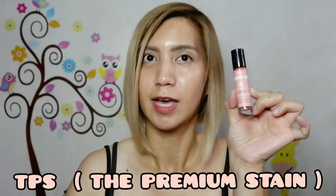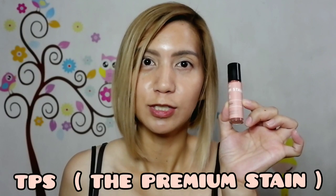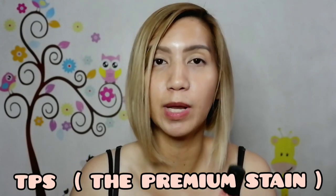So again, lip product tayo guys, and this product that I'm talking about is from Ayan. Kilala nyo ba to? Sigurado yung iba diyan kilala ito. So this is the Premium Stain, or tinatawag nilang TPS, and this is their all-natural matte lip tint — all-natural ingredients dito guys.